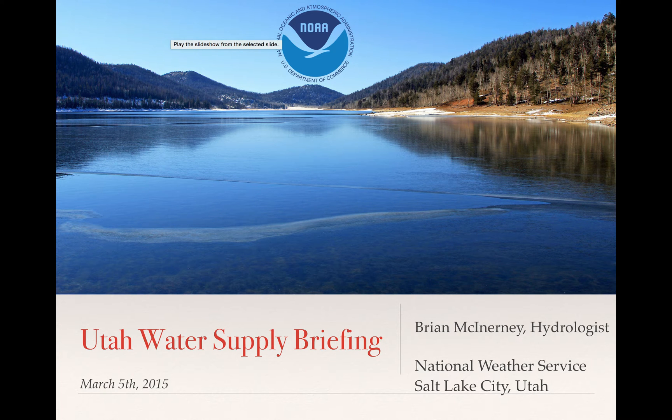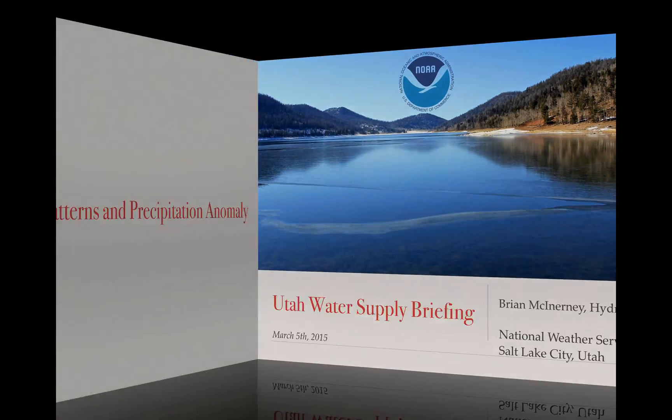Hello everyone. Today is March 5, 2015. This is the short version of the UTIL Water Supply Briefing. My name is Brian McInerney, I'm the Hydrologist with the National Weather Service here in Salt Lake City.